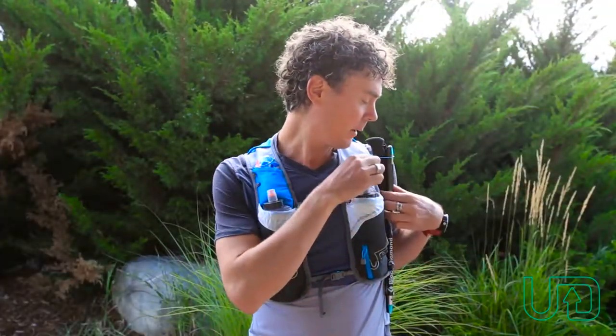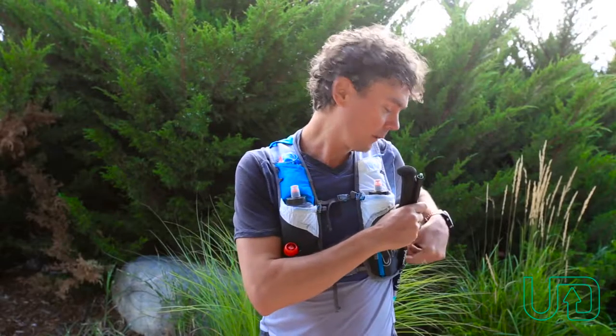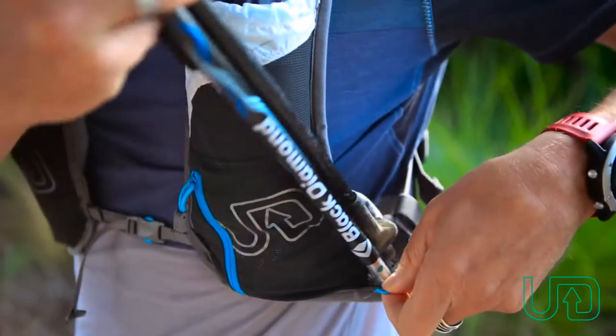This version has the ability to carry poles up front, and with quick, easy elastic loops, allows you to take the poles on and off so that you don't even have to break stride.